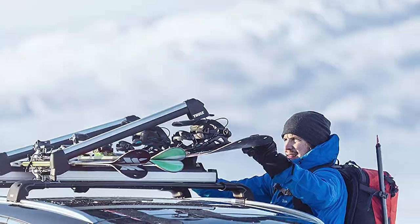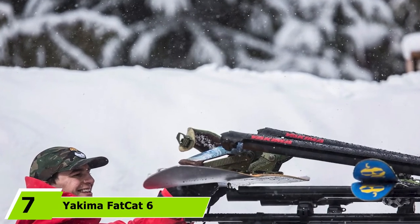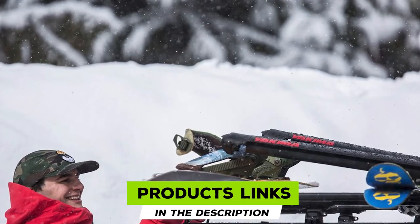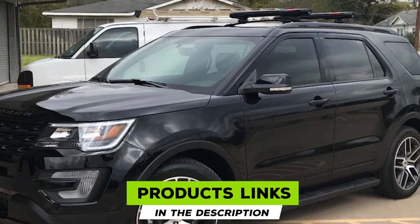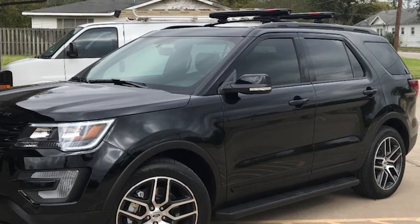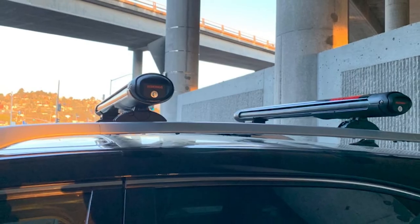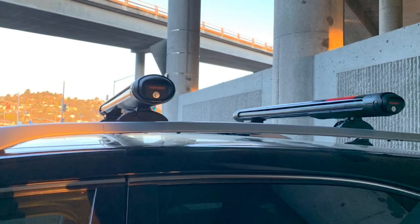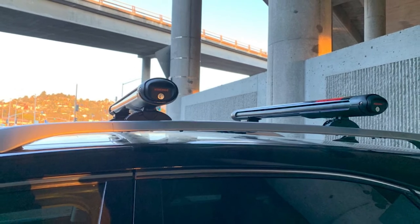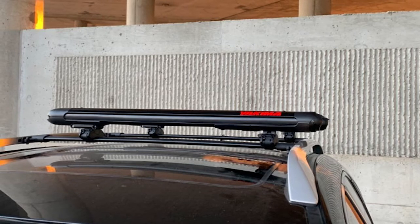At number seven we have the Yakima Facet 6 Evo ski mounts. This premium design is made for maximum aerodynamics and has the lowest noise levels of all similar products made by Yakima, making it great for long highway drives where wind noise can be a major issue. It carries up to six pairs of skis and fits all types of mounts.